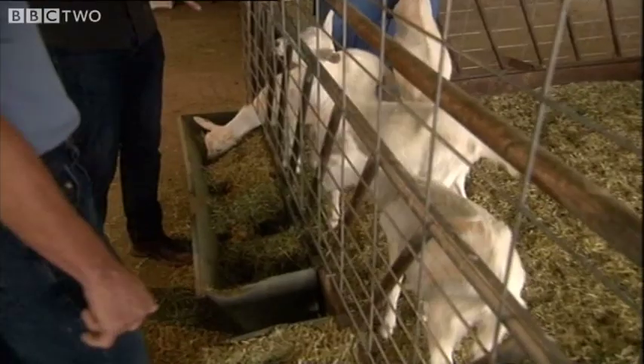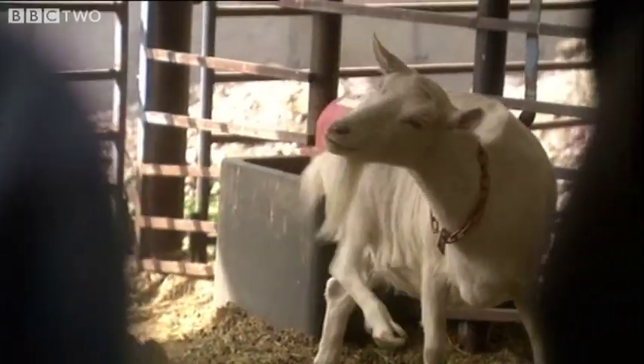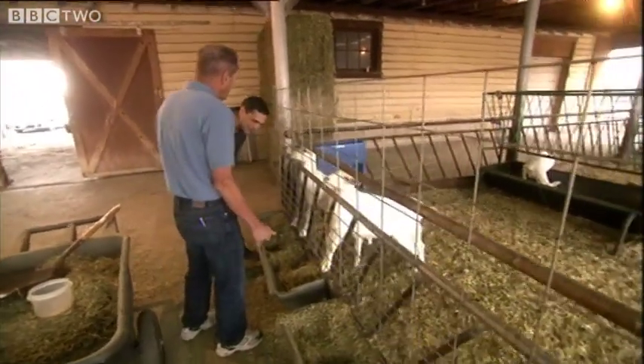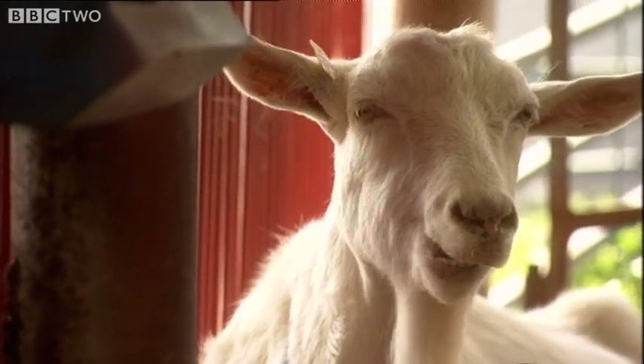And so these kids have the genes for a spider in them? Yes. It's insane. And where does the spider silk actually come from? Where do you get it? Well, it was designed so it comes in the milk. They look like such normal goats, but in fact, they're totally unique and bizarre.